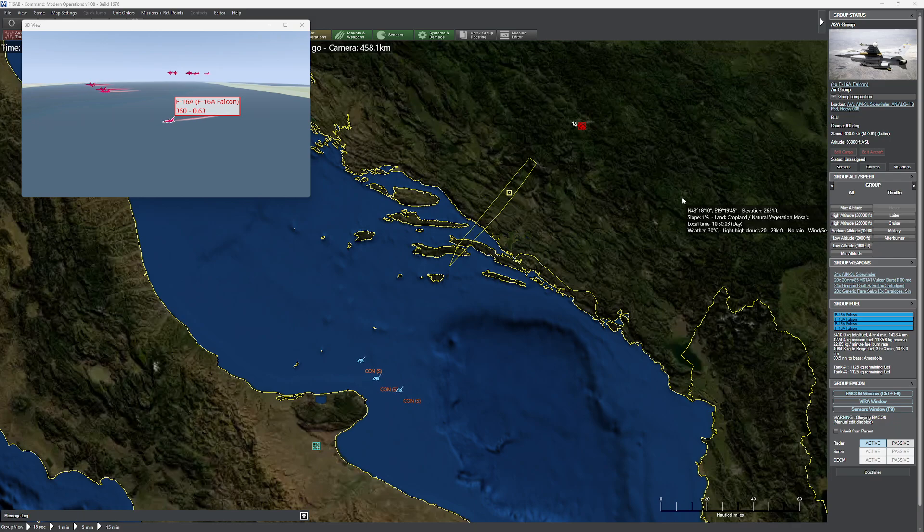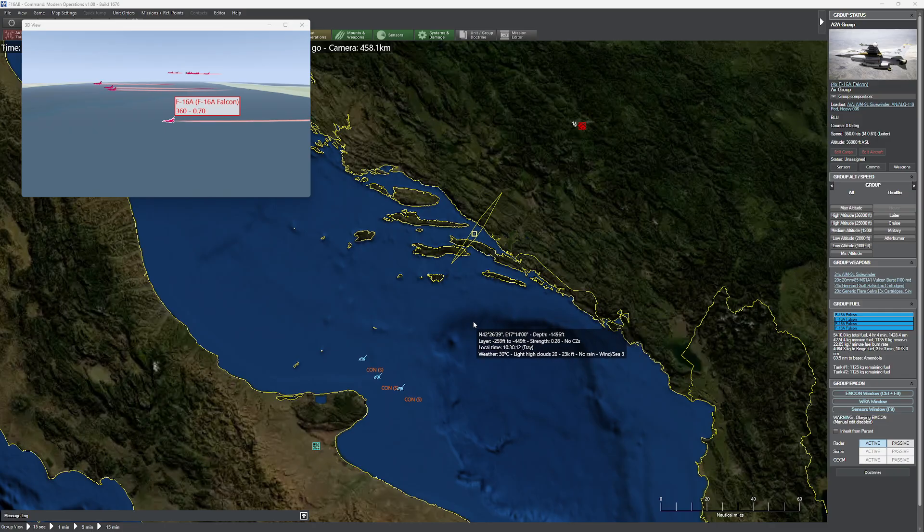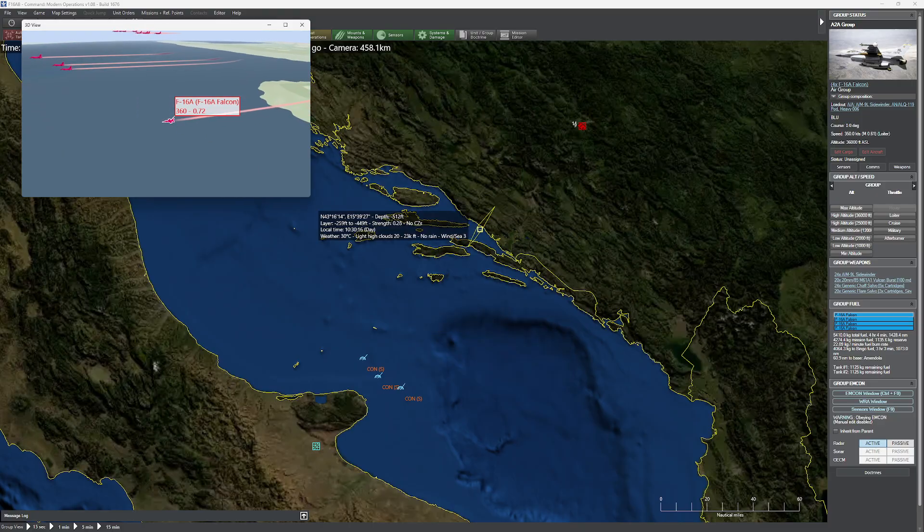Hello everyone. In today's video we're giving you a bit of a special. Many people have been asking us for the purposes of doing some extra command stuff. I had a little bit of time, so I said I'm going to do some command stuff based on something that interests me greatly, and that is the F-16.